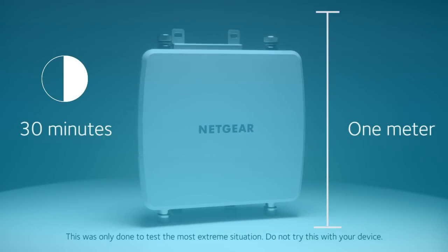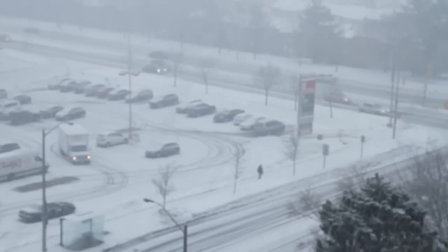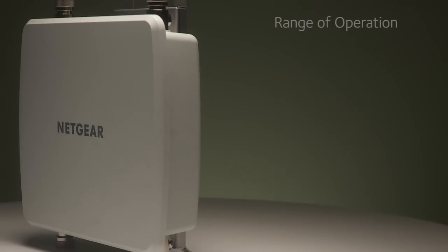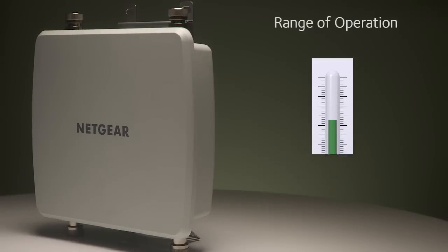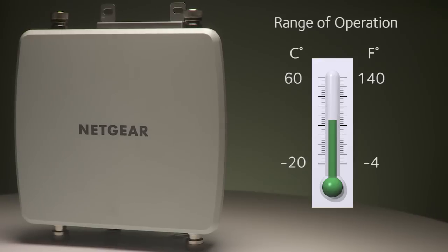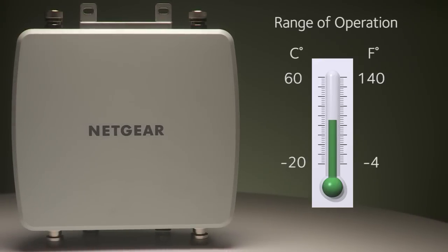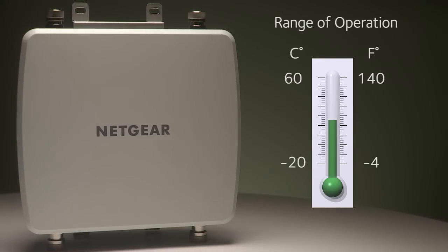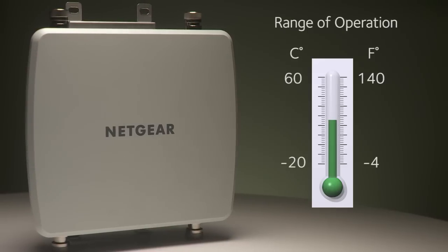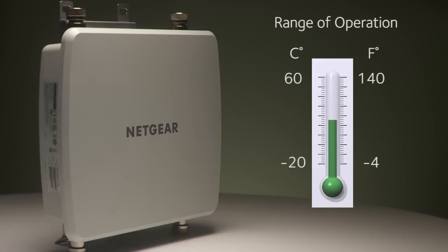If it can operate in that environment, it will be able to sustain in any type of monsoon or blizzard. The access point functions smoothly in temperatures ranging from minus 4 to 140 degrees. When the temperature gets too cold, the WND930 Access Point's internal software automatically turns on an embedded heater to keep the access point operating at maximum efficiency.